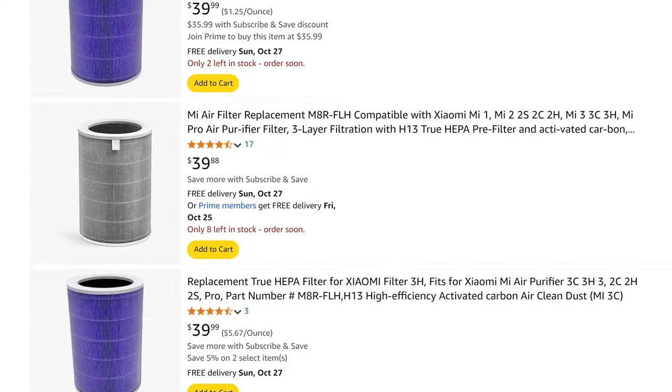We're also going to be comparing the performance of the cheap generic filters available, so keep watching if you want to know the results for that. Here are the 5 things I really like about this device and the 3 things I don't.